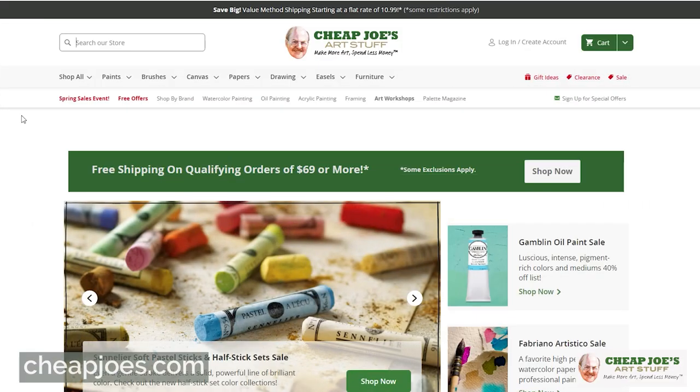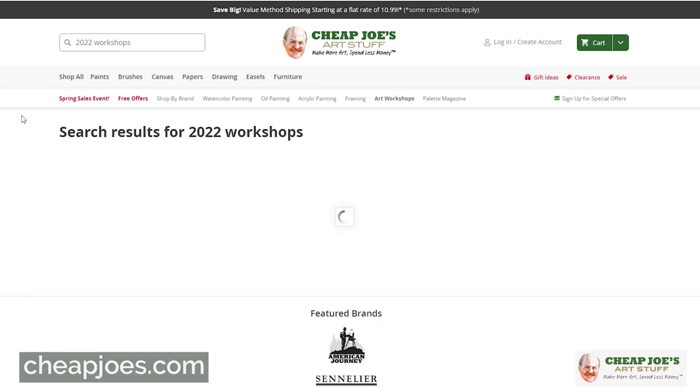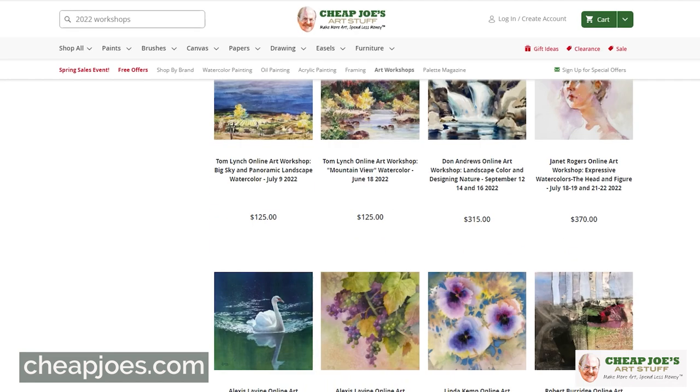We do have some exciting artists that are coming to teach here and we hope that you will join in. All of the information about these workshops is available on our website. Just type the word 'workshops' in the search feature and it'll show 2022 workshops — click that and the whole list will come up.